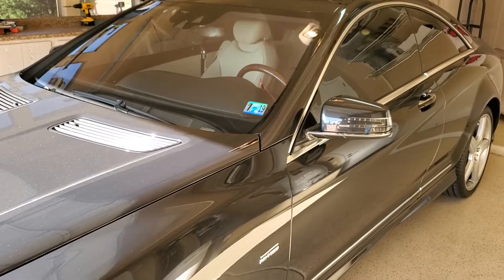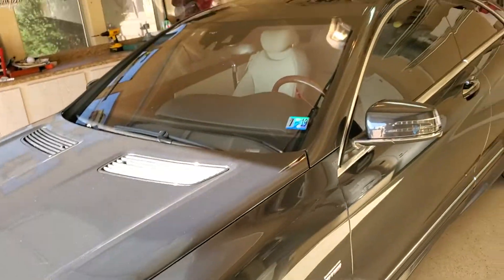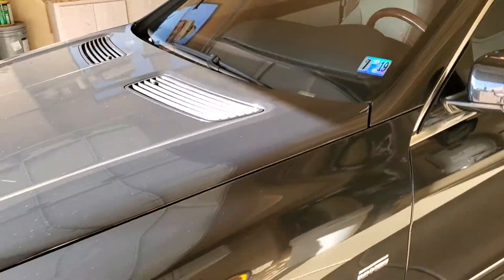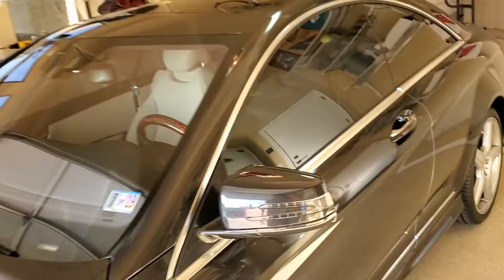You reached Tint Monkey at 623-210-8000. 2012 Mercedes CL 550 — great car, new wheels, this car looks great. We completely window tinted this car and it absolutely looks great. Driver's side.